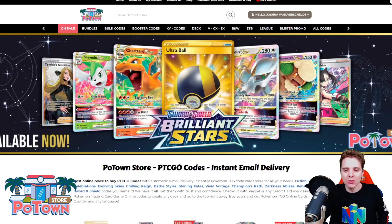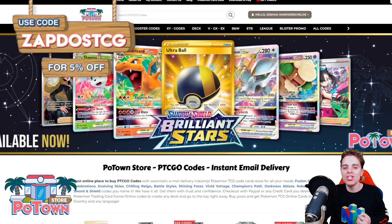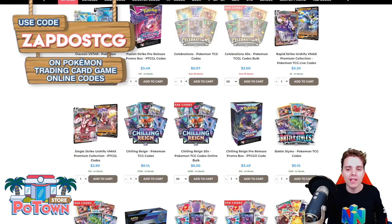This video is sponsored by PotomStore.com, the best place to get yourself some TCG code cards. They are compatible with TCG Live as well and they literally have everything. Use the coupon code ZAPDOISTCG for 5% off on everything on the website.